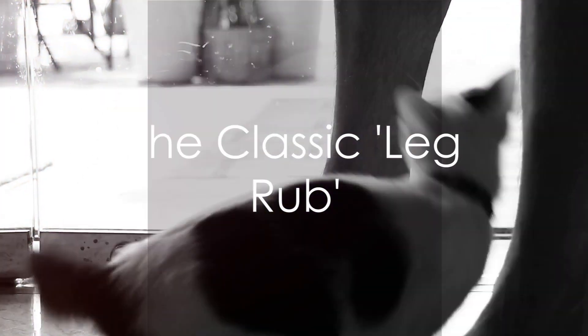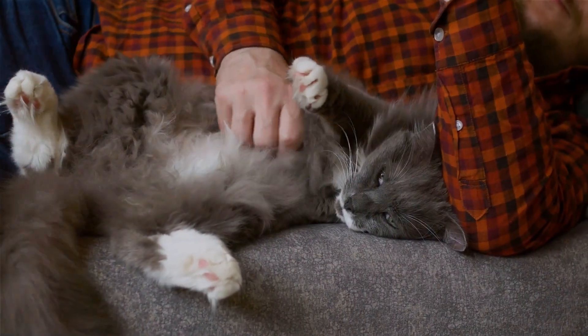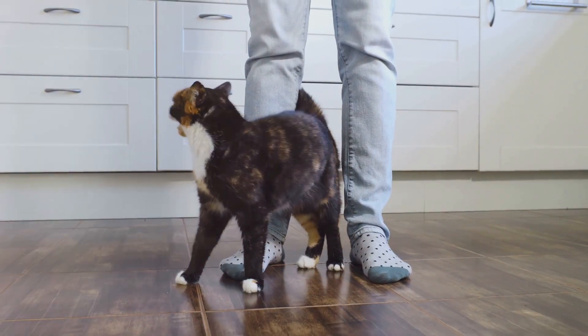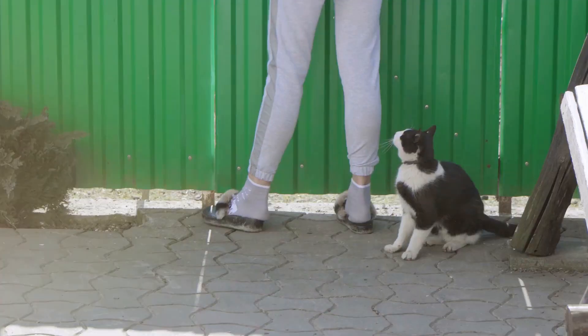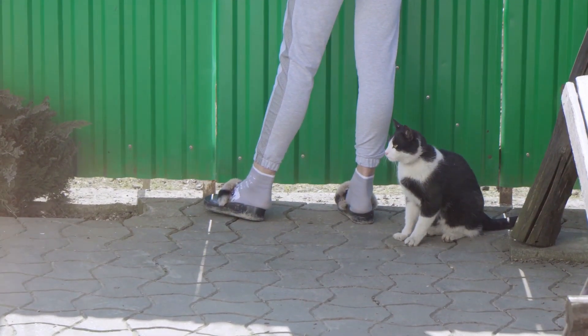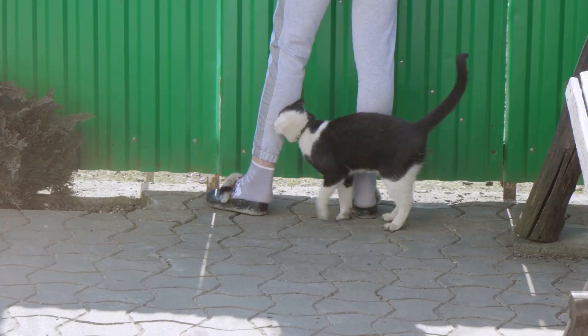First up, we have the classic leg rub. You might be familiar with this one. Your cat will rub their body against your leg, signalling their need for some affection. This is a typical cat behaviour that implies they're comfortable around you and seeking your attention.